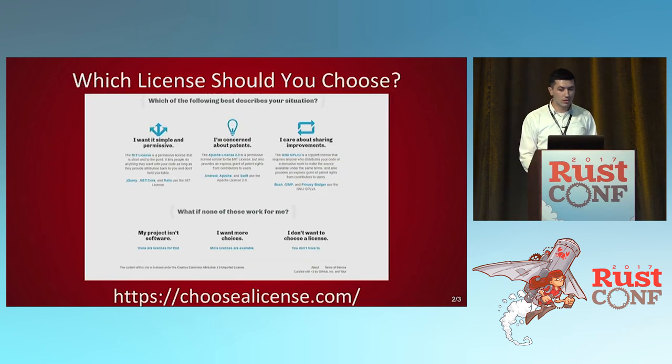Which license should you choose? There's a great website called choosealicense.com. It's got all kinds of information and can step you through what you're concerned about and what you want, then tell you the right license. It's also got a couple of less well-known licenses like the Unlicense, which is almost just like: do what you want, but I'm not liable.